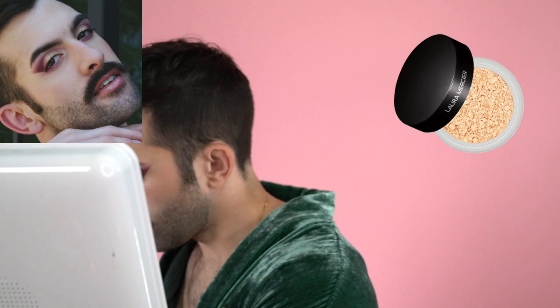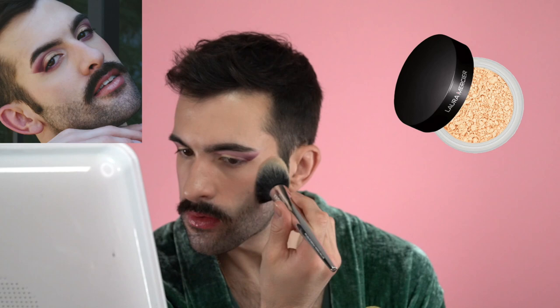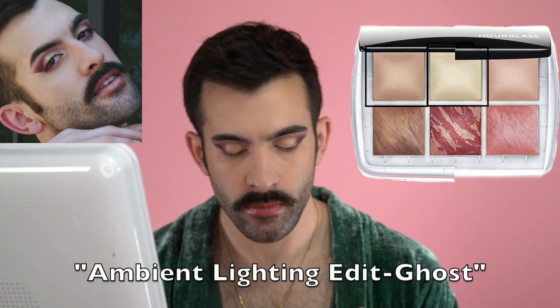I believe this is the Laura Mercier Translucent Setting Powder but the glow version, so there's going to be a little bit of sheen and shimmer within this powder. I'm going to set just the perimeters and the forehead with this — I'm not going to do the under eyes. I don't want a large amount of sheen on the under eyes. Next, I'm going into the under eye with a translucent powder — I think the shade vanilla from Anastasia Beverly Hills. My secret is I love going in with this Hourglass Ghost Edit Face Palette. I like to mix the two ambient shades as a finishing powder — this gives a final beautiful sheen to the face.